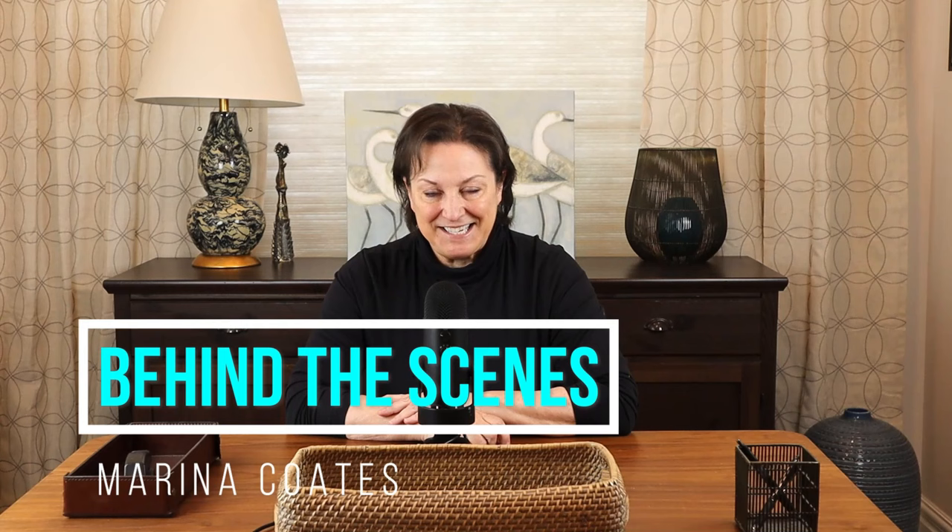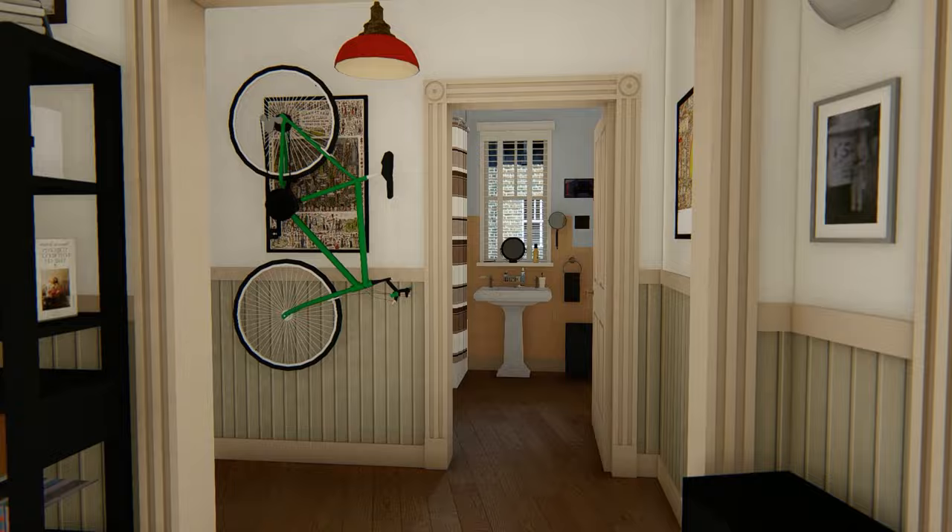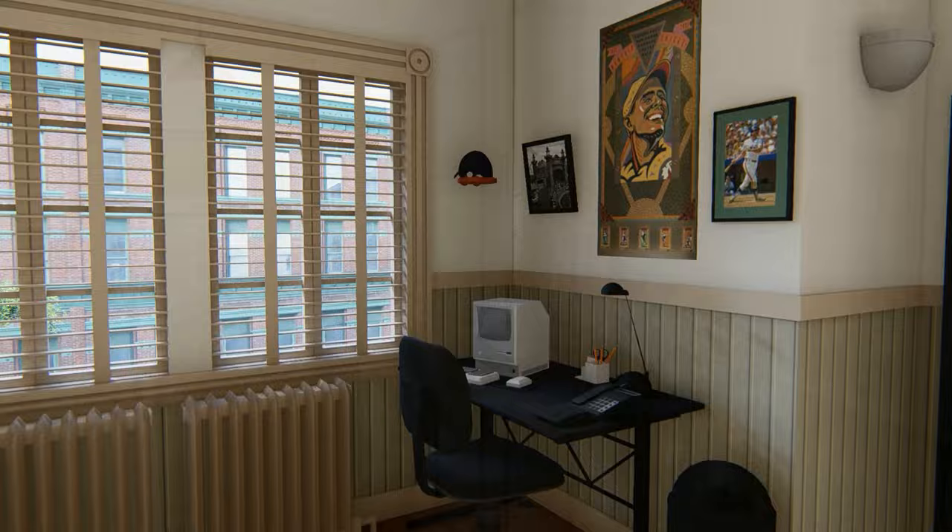Hi, I'm Marina Coates. I have a degree in architecture and an obsession with set design. Welcome to Behind the Scenes, where we get up close and personal with all your favorite TV and movie homes. Today, we're exploring every square inch of Jerry's apartment, with ceilings in all four walls. Even the actors themselves never got to see it like this. Let's get started.